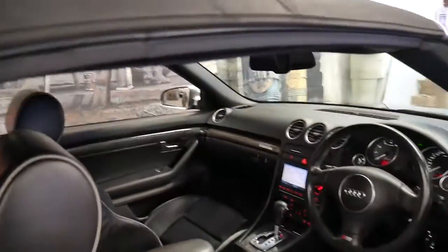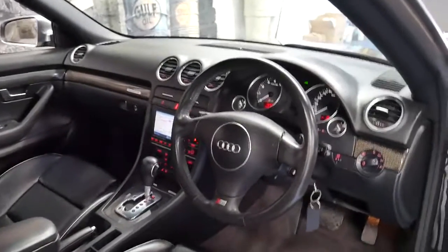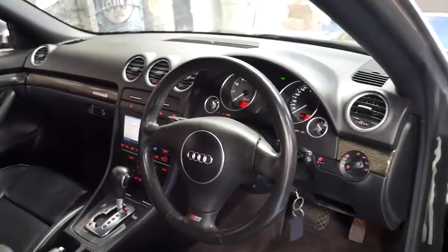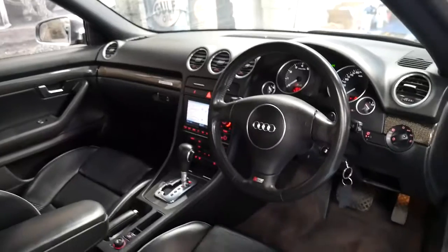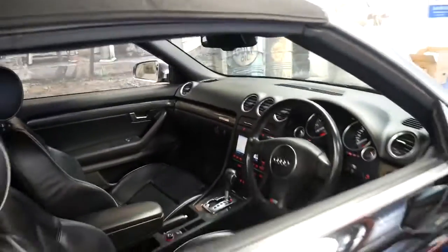It was optioned with navigation, which was a very expensive option at the time. It's got xenon lights, and naturally it's got the 4.2 litre V8 engine. It's a quattro, so it puts the power to the road.